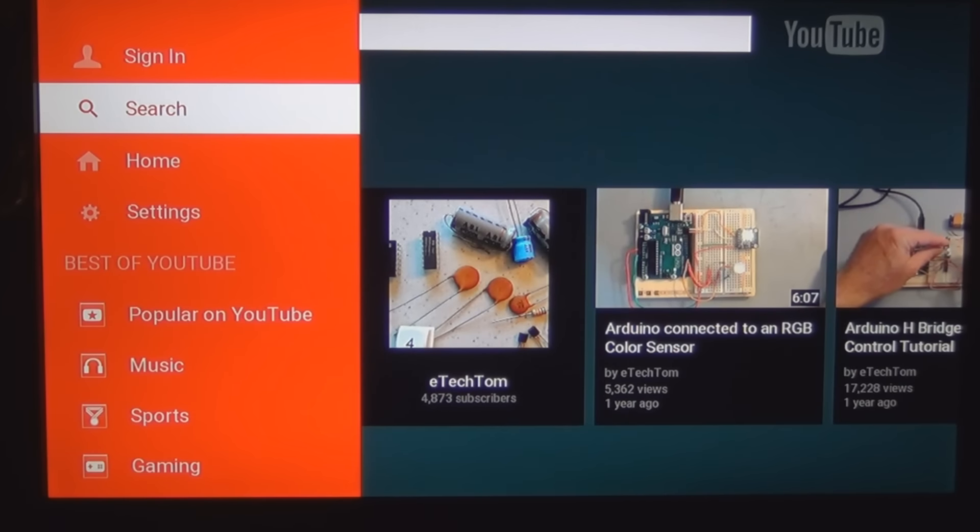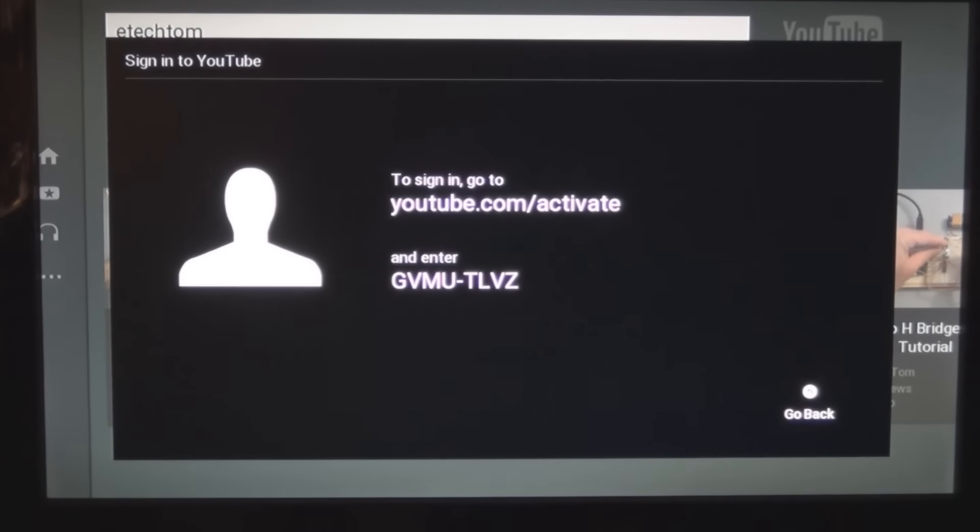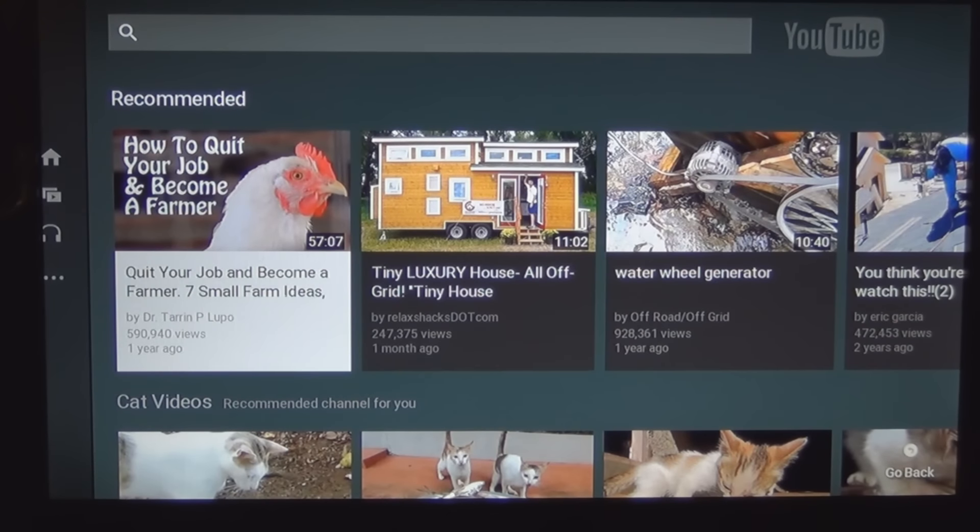At the top there is 'Sign In,' and to sign in to YouTube it says YouTube.com/activate. So it looks like I have to register — sign in, go to YouTube.com/activate and enter a code. I had to write that down. Now I'm back — I went to YouTube.com/activate, entered the code, and had to agree to the terms of service.